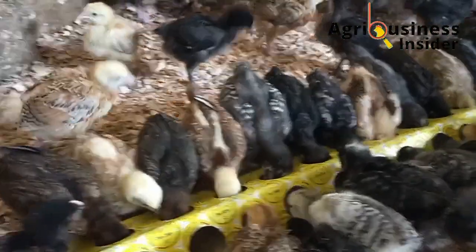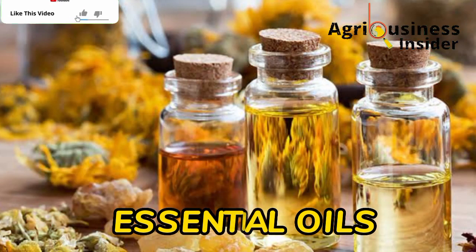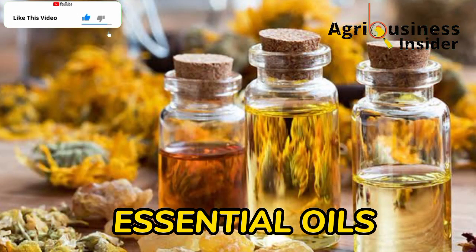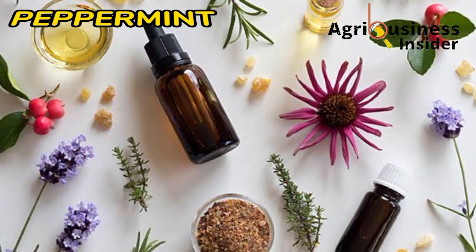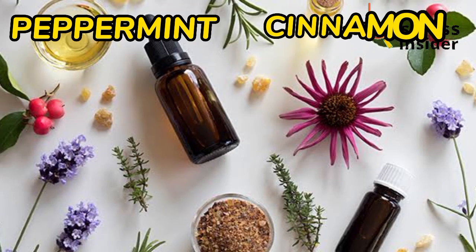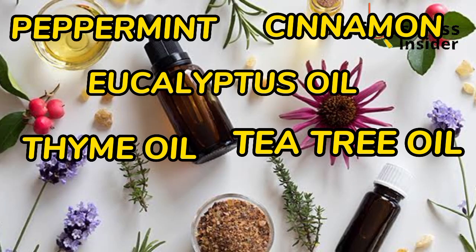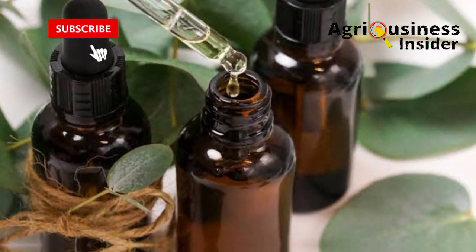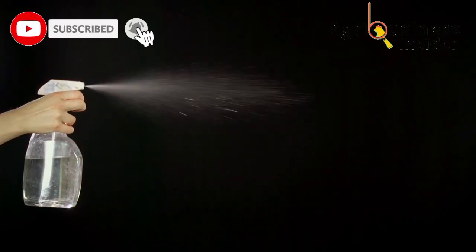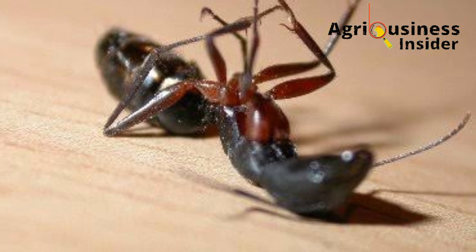The eighth organic treatment to eliminate bugs and pests from the chicken coop is essential oils. Some essential oils act as natural ant and fly repellents. Essential oils that can eliminate flies and ants include peppermint oil, cinnamon leaf oil, eucalyptus oil, thyme oil, tea tree oil, lemongrass oil, and many others. Make a mixture using a few drops of oil with water, then spray this mixture in the chicken coop and the flies and ants will be repelled away.